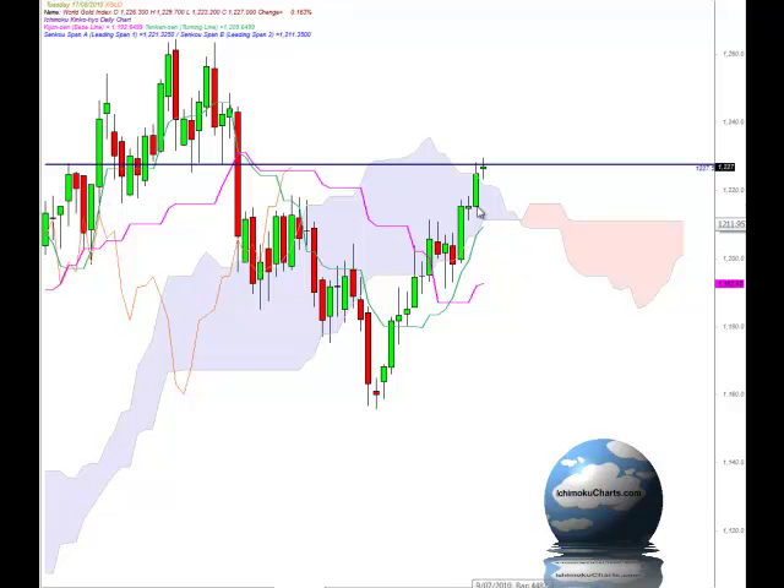The market continues in its bullish mode, continuing with a series of higher highs and higher lows in the first time frame, and bullish in the second time frame with a series of higher peaks and higher troughs. Here we have a trough, a peak, a higher trough and a higher peak as the market traded past the previous peak.